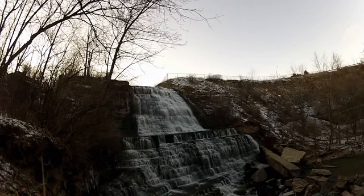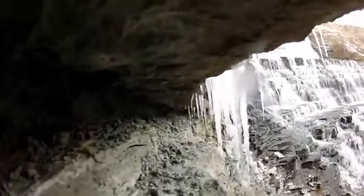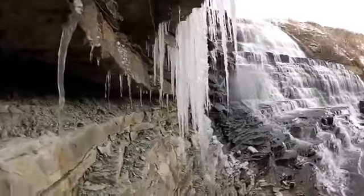In July 2009, a weekend rainstorm altered the gorge at Albion Falls. Entire sections were carved out of the earth, and the shifting of rocks in the 100-foot wide, 40-foot deep space created a third shelf, making the waterfall more accessible than ever before.